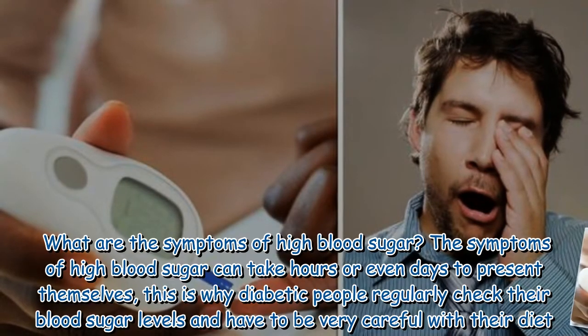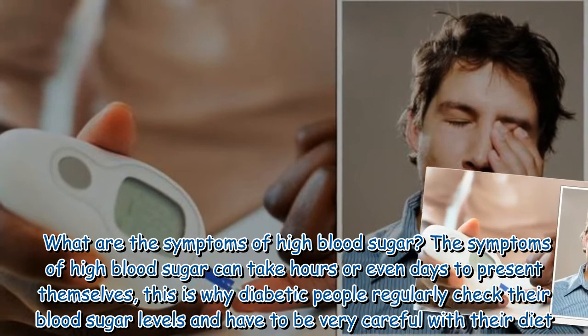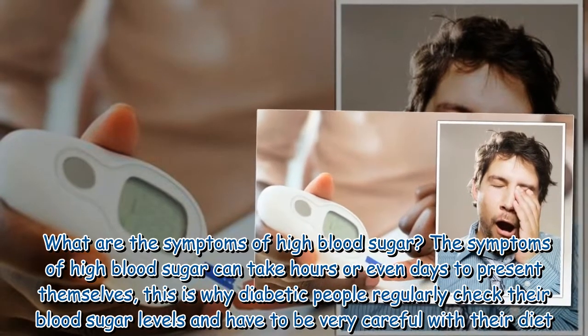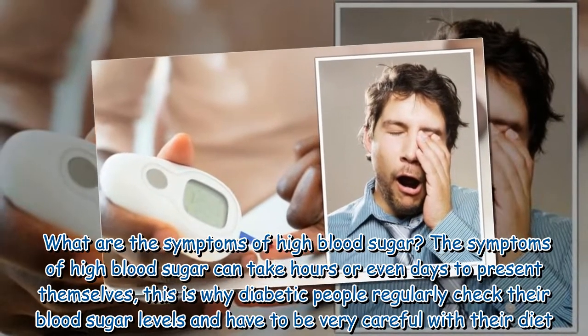The symptoms of high blood sugar can take hours or even days to present themselves. This is why diabetic people regularly check their blood sugar levels and have to be very careful with their diet.